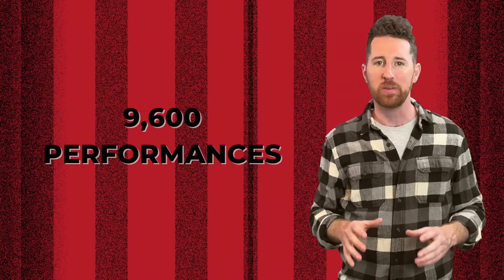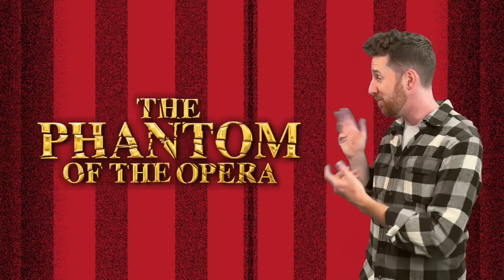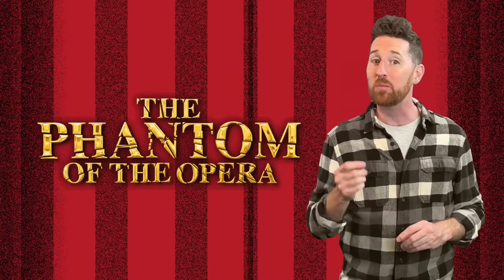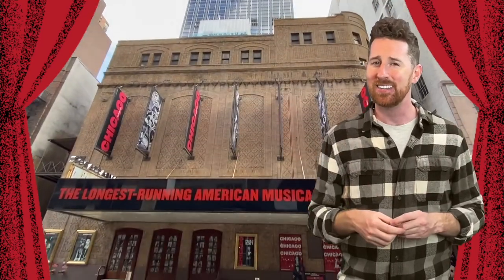Prior to the Broadway shutdown in March, Chicago had danced its way through 9,600 performances and spawned productions all over the world. Trailing behind the Phantom of the Opera, which had opened nine years before it, Chicago is currently the second-longest-running musical in Broadway history. Second-longest-running doesn't sound great on a marquee, so the marketing team came up with the idea to add the word 'American' — the marquee now reads 'longest-running American musical.' Technically, they're not wrong.